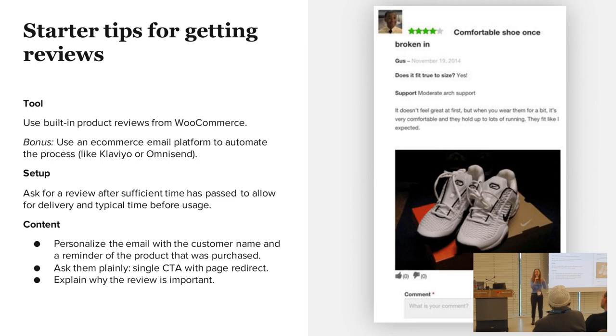The last thing a lot of people don't think about is that you want to explain why the review is important to you — either because you're a small business and a review can make a big difference, or because you're looking to provide better services. Studies show that if you ask and give a reason for the favor, people are more willing to help you out.